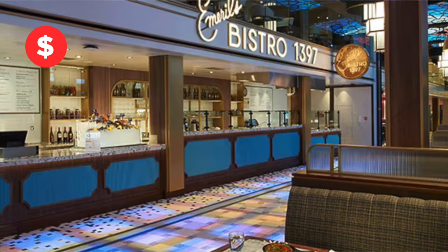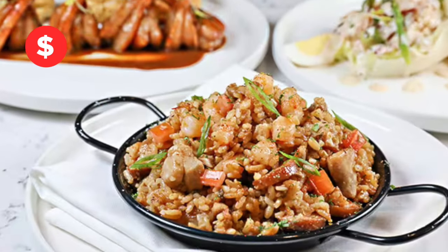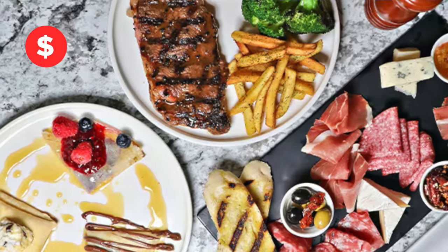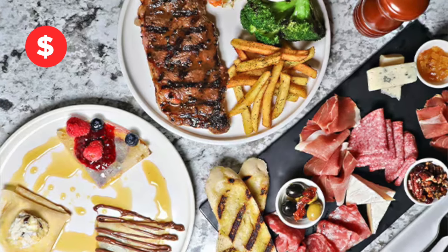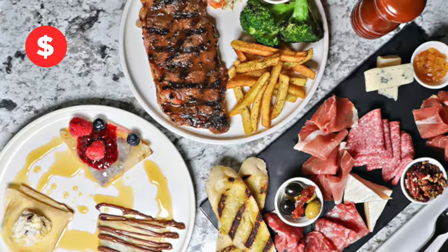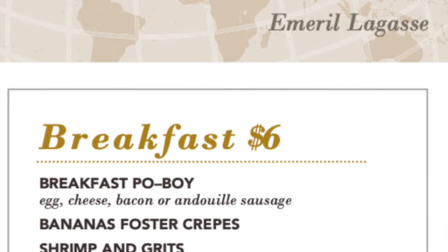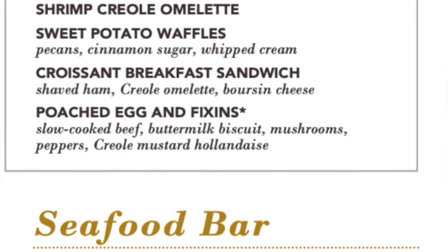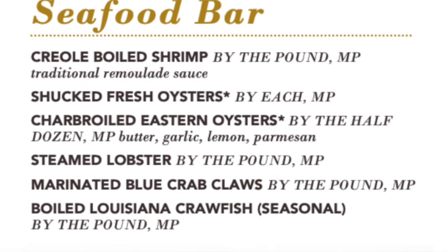Now let's look at Emerald's Bistro 1397. Creole classics like the jambalaya, plus international Taste the World specials featuring the charcuterie plate, steak, and the crepe trio. Breakfast items include shrimp and grits and sweet potato waffles. Emerald's Bistro also has fresh seafood at market prices.